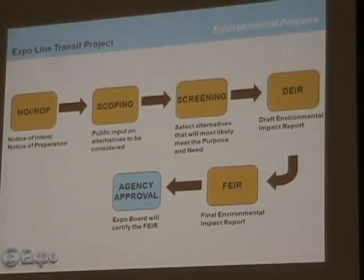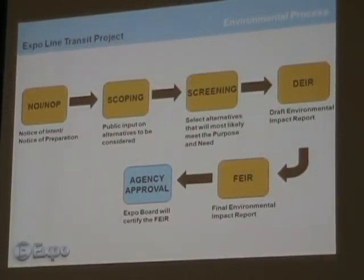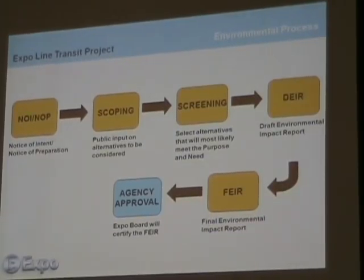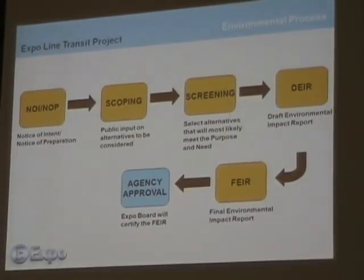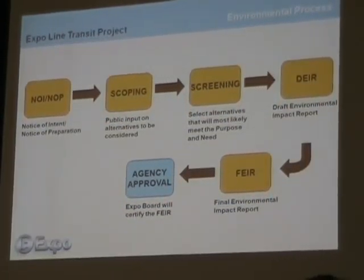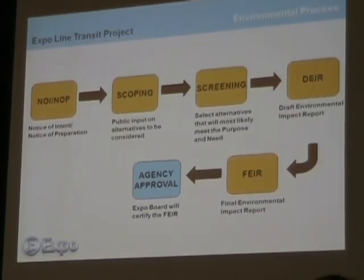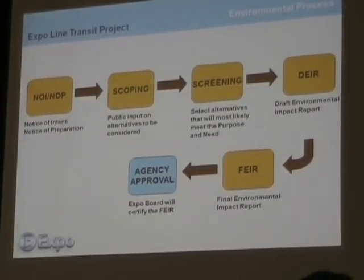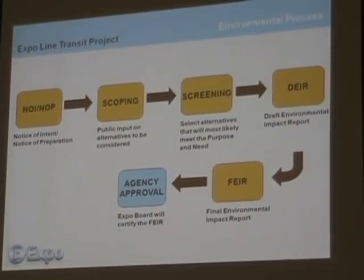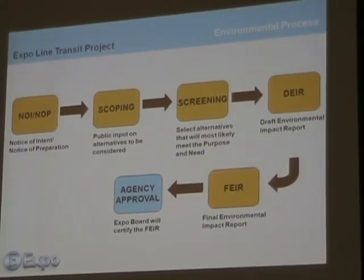Now the process itself — this environmental process — is essentially a six-step process. Over the past two years, we have completed the top four of those. The notice of intent, or notice of preparation, is just the official notification that an agency like the Expo Authority is starting a project. We followed that with a series of scoping meetings — some of you were at those meetings — where we asked the public and agencies what they thought we should study: what environmental impacts they were concerned about, and what alternatives ought to be looked at to improve transportation on the west side.